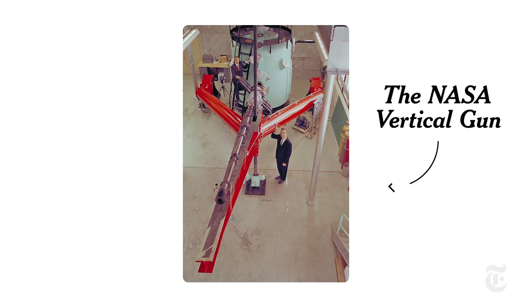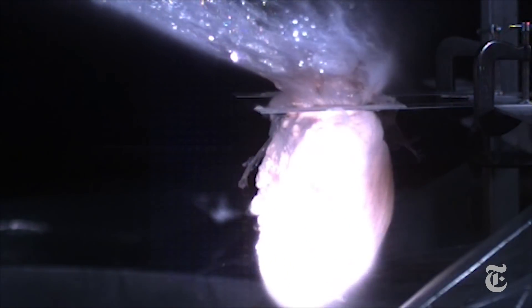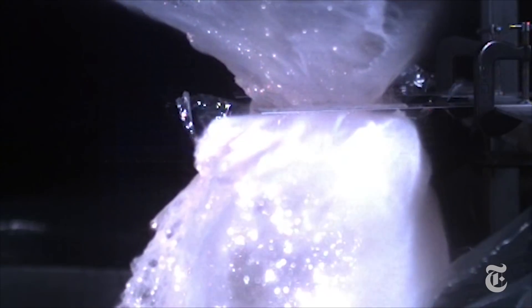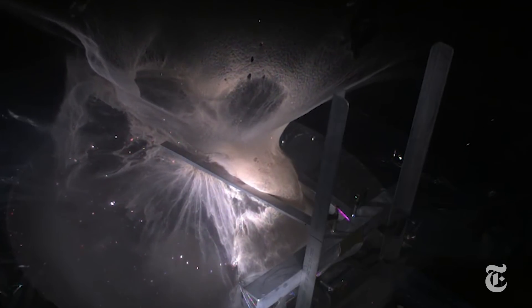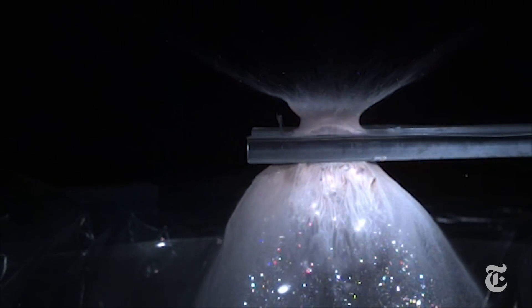Scientists used NASA's vertical gun, an apparatus three stories high, to mimic the process with much, much smaller objects. They shot a pea-sized bit of rock called antigorite — composed partly of water — into a tiny bit of pumice with no water. The tiny rock projectile only goes about 10 feet, but at more than 11,000 miles per hour.